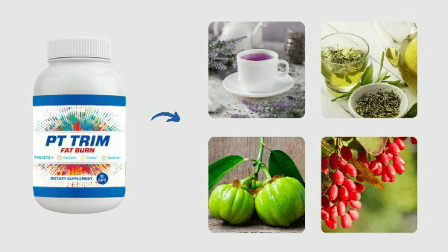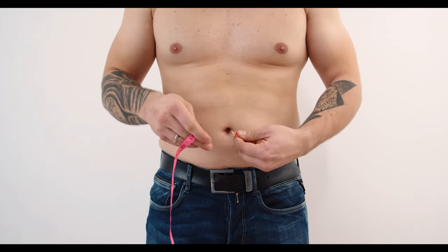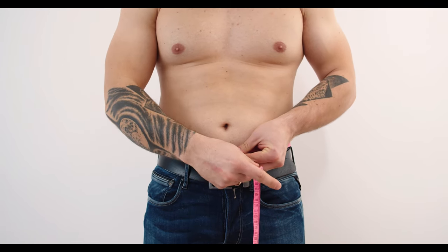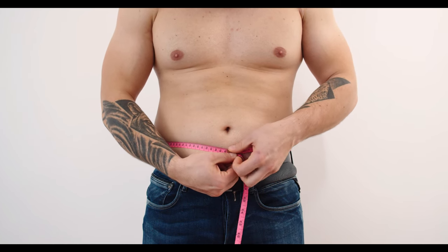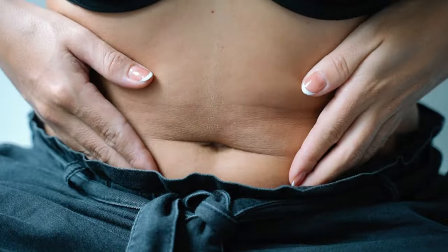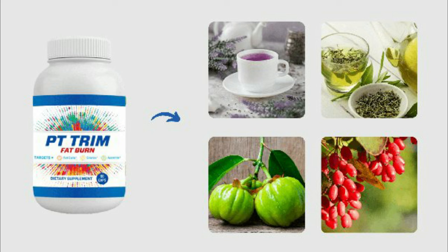How does PT Trim Fat Burn work? PT Trim Fat Burn is taken as a pill supplement. The recommended dosage is two tablets a day, taken with water before meals. It's important to note that the purple tea in the supplement is decaffeinated, so you won't have to worry about unwanted side effects like jitters or sleeplessness. Purple tea in PT Trim Fat Burn is rich in antioxidants and polyphenols, which are believed to be responsible for its weight loss benefits. Purple tea has been shown to increase metabolism and promote fat loss. Plus, purple tea is a good source of fiber, which can help keep you full and promote weight loss.